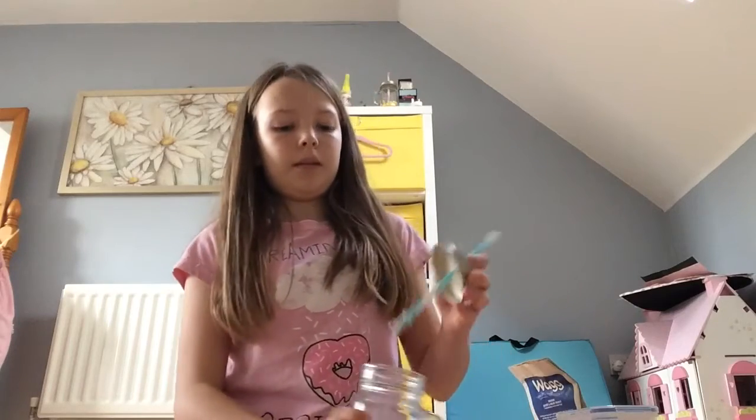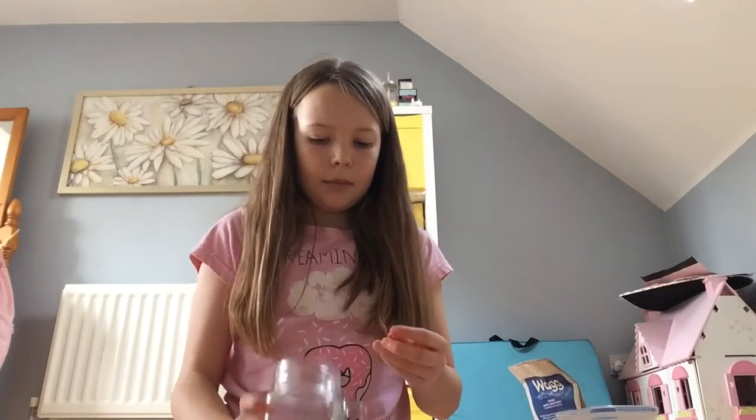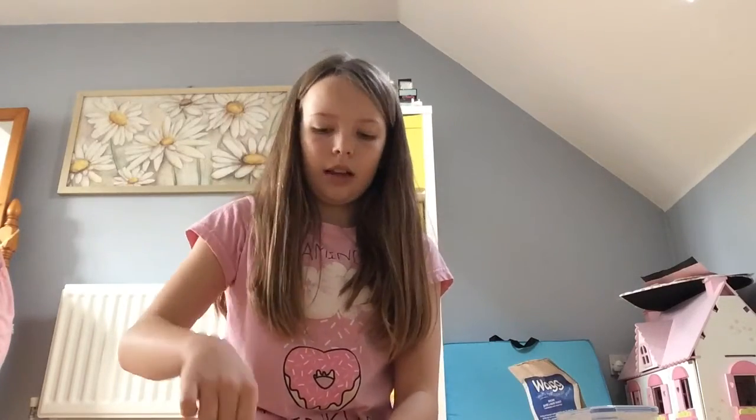Next are the treats. I keep them in this jar because it still has a lid, so they stay fresh. I have my own ones - little hearts in strawberry flavor - and I also borrow some exceptional carrot-flavored ones from another brand. I give him a maximum of one treat a day; if it's Christmas or his birthday I'll give him two.